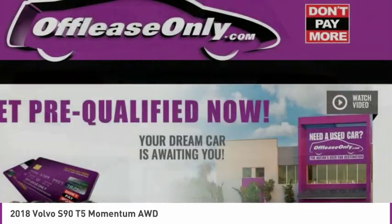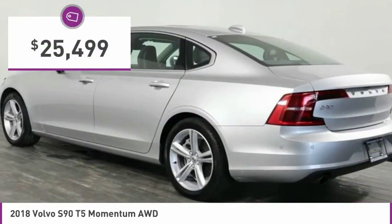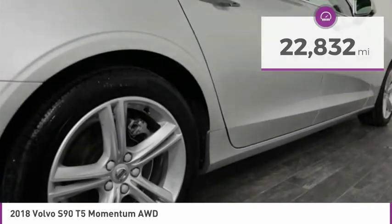The quality reputation of Volvo is evident in this vehicle, and it is priced below $30,000. This vehicle has less than 25,000 miles. Here are some of this vehicle's great options.